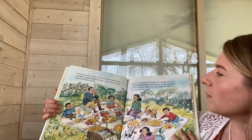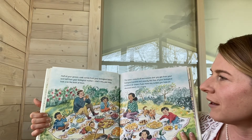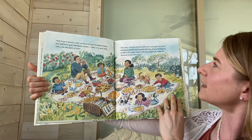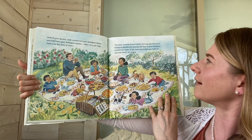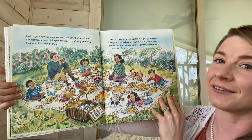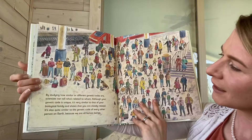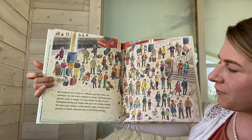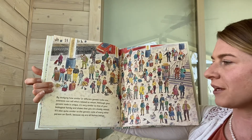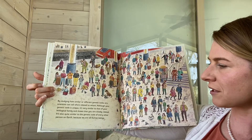Half of your genetic code comes from your biological father, and half from your biological mother. That's why you may look a bit like both of them. The exact mixture of instructions that you get from your biological parents isn't exactly like that of your biological brothers or sisters, if you have any — unless you have an identical twin. It's unique. By studying how similar or different genetic codes are, scientists can tell who is related to whom. Although your genetic code is unique, it's very similar to that of your biological family, showing that you are closely related.